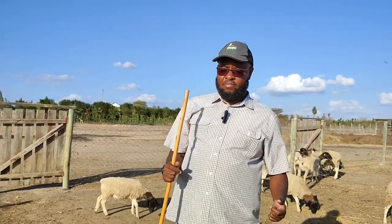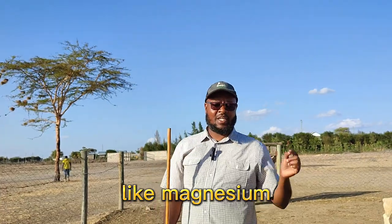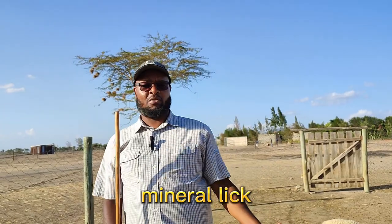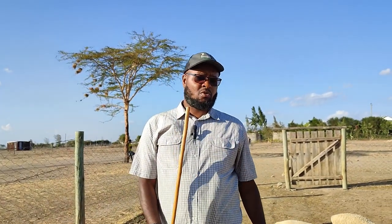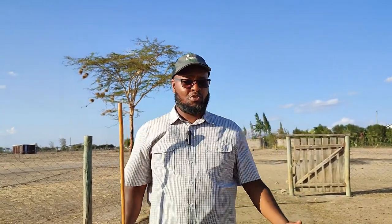This ensures that they have strong bones, gives them better posture, and ensures faster growth — especially for the lambs. Another important aspect we also ensure is that trace minerals like magnesium, zinc, and selenium are available in their mineral lick. So for minerals, it has to play a critical role as you bring up your flock.